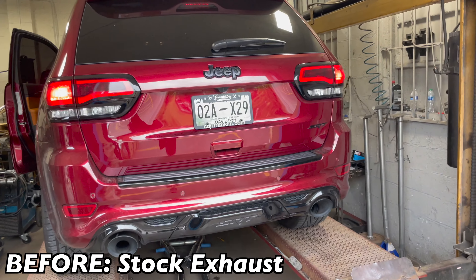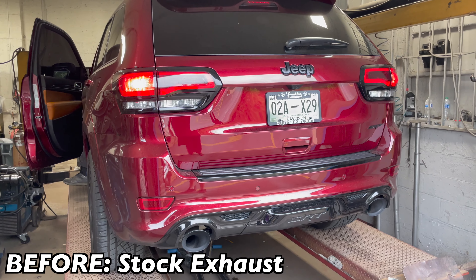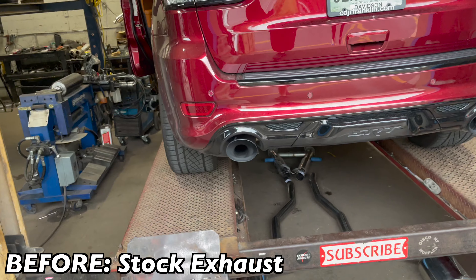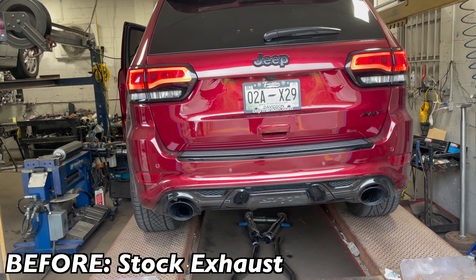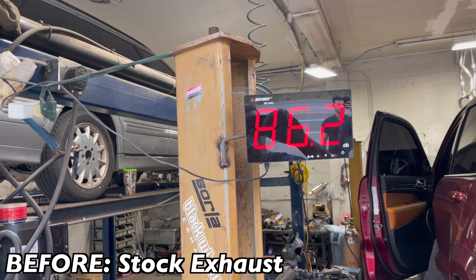2021 Jeep Grand Cherokee SRT — this is what it sounds like before. Really quiet. There's sound decibels on it.